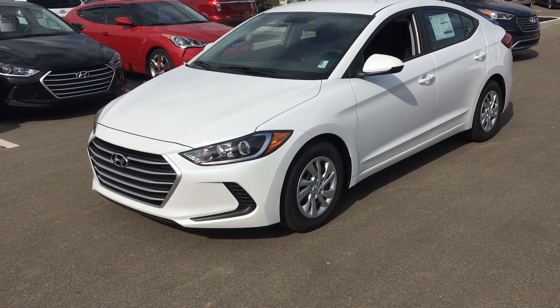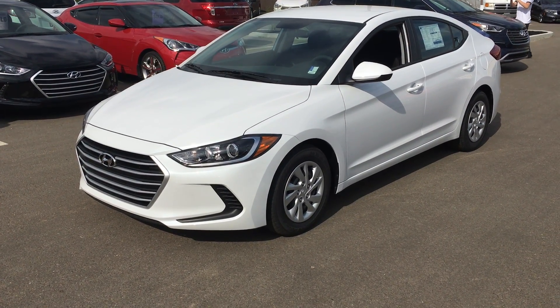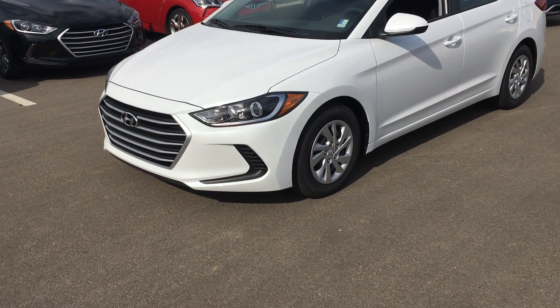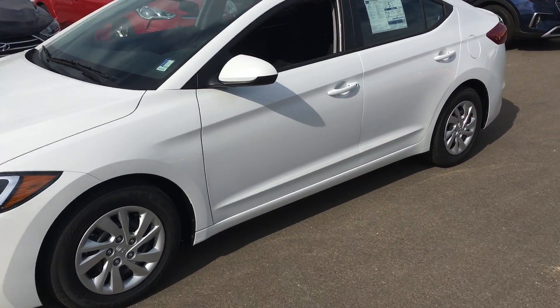Hey, you got Jordan here from River City Hyundai. In front of me I have the 2017 Hyundai Elantra LE — beautiful vehicle, new body style. This one here is white in color.